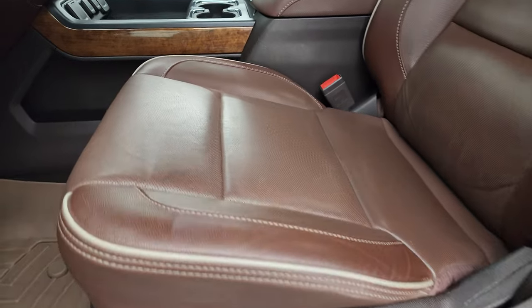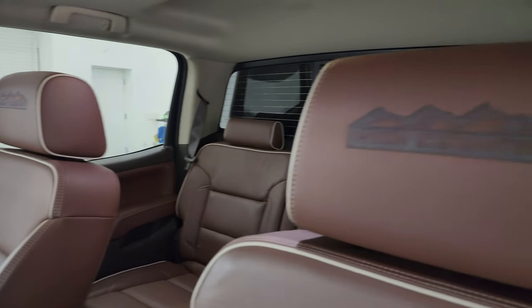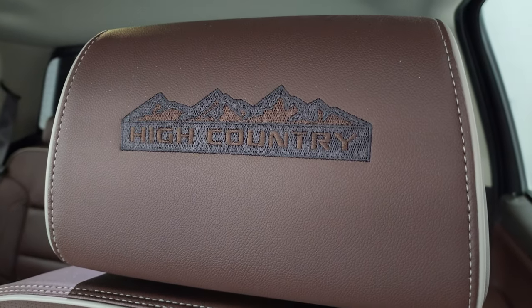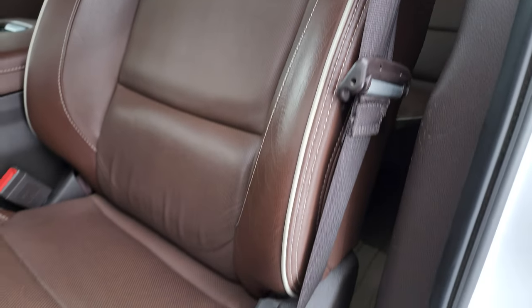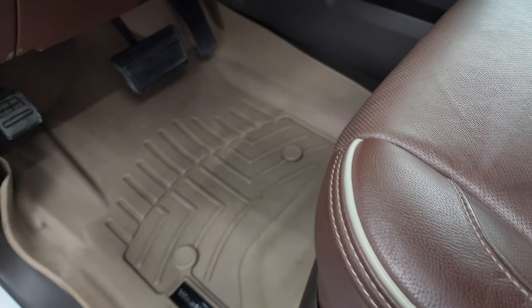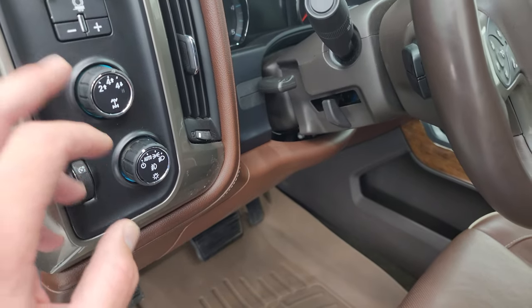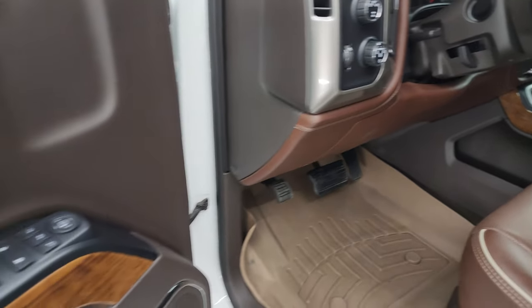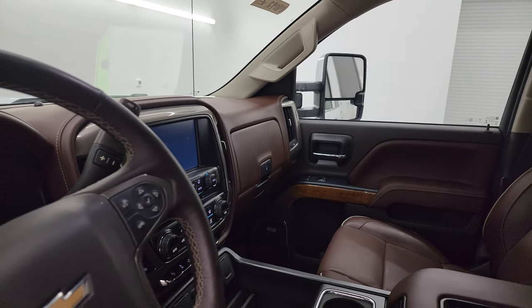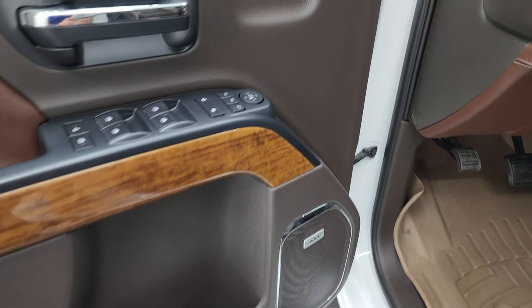Inside, the High Country package gives you the brown leather bucket seats in the front. You also get 'High Country' stitched into the headrest with gray piping on the side — no rips or tears on the seats. Both front seats are heated and cooled. You get a set of WeatherTech floor mats in the front. It has tilt and telescopic steering wheel, auto headlamps, turn-down four wheel drive, and factory brake controller. Power windows, locks, mirrors, and memory driver seat. These mirrors are power fold-in. It does have the Bose sound system and nice wood grain trim on the door.